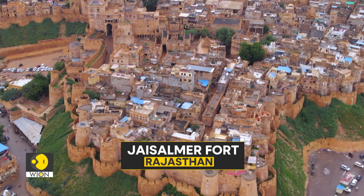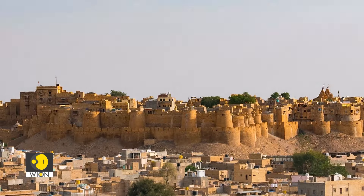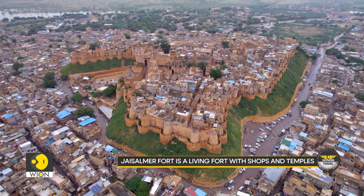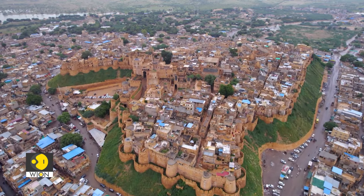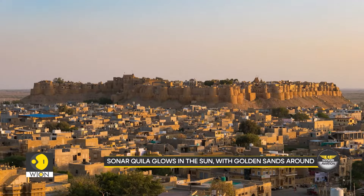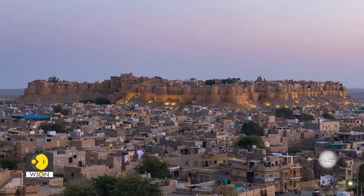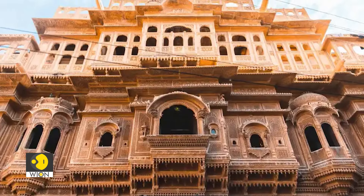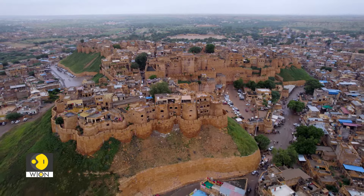Finally, we reach Jaisalmer, Rajasthan's golden city. Rising like a mirage from the Thar desert, Jaisalmer Fort is one of the only living forts in the world. Built in 1156 by Rawal Jaisal, this sandstone fort is home to a bustling community of shops, temples and residences. Known as Sonar Kila, or the Golden Fort, it glows in the sun, and as temperatures dip, wandering through its ancient lanes becomes a magical experience. The fort's intricate Havelis, Jain temples and breathtaking views of the Thar desert are a reminder of its rich past.